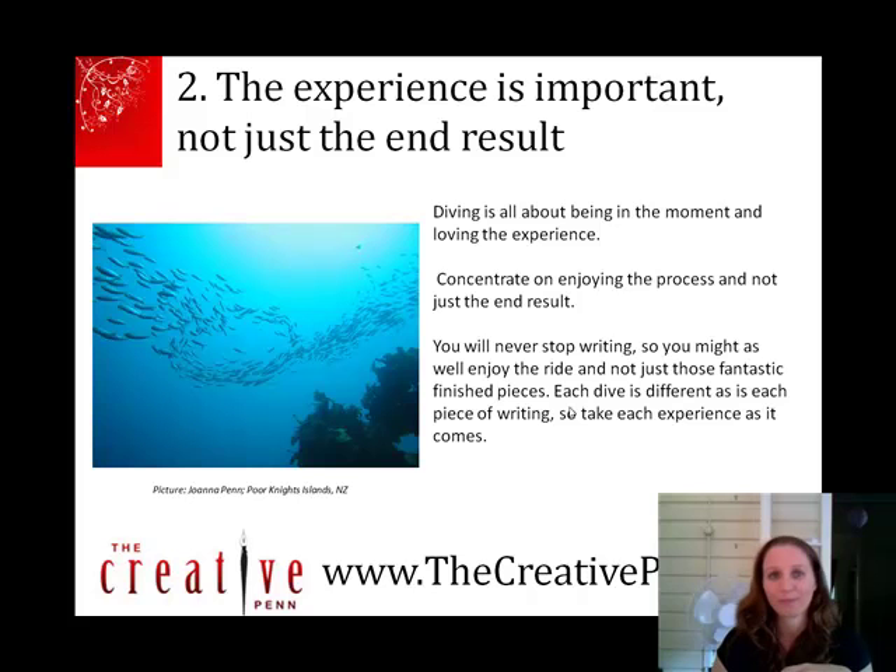The next thing is that the experience is important, not just the end result. In writing, your book may be the end result, but actually you might have a couple of years while you're writing it, and that's a really important time. Diving is about being in the moment and enjoying it. The end result of diving is just to carry on diving, and for writing, it's to carry on writing. So experience as you go along and don't just focus on finishing the book, because otherwise your life will pass you by.